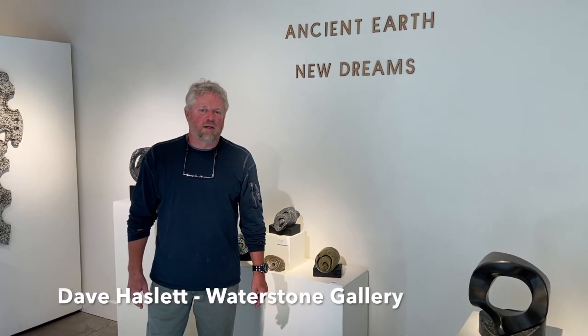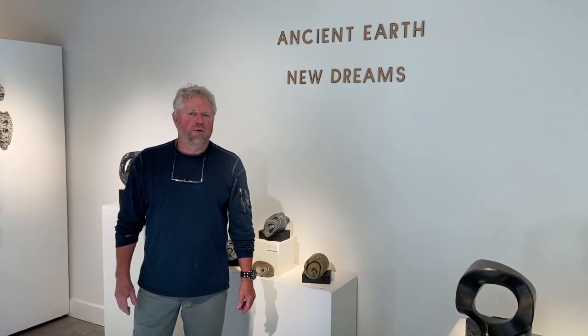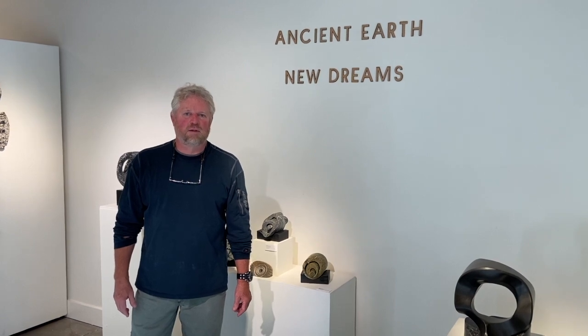I'm David Hazlett, stone sculptor, and I'd like to welcome you to the Waterstone Gallery at 124 Northwest 9th in the Heart of the Pearl in Northwest Portland, Oregon. I have a show this month and I'd like to introduce you to my new work.